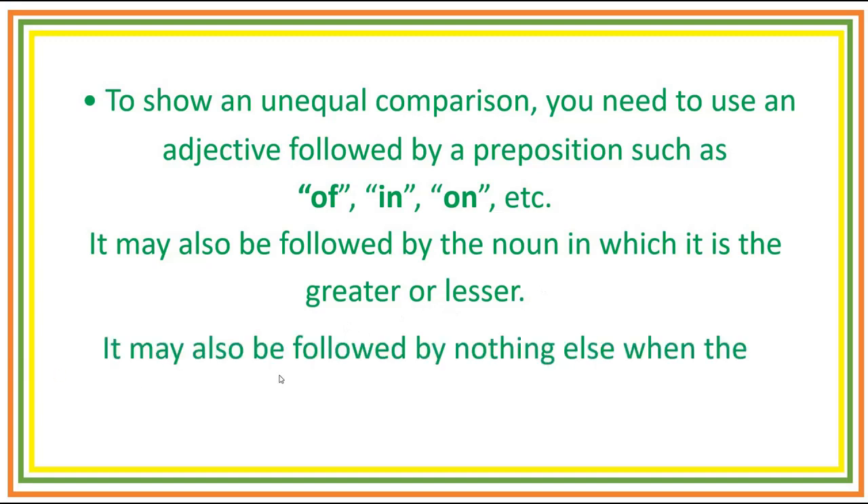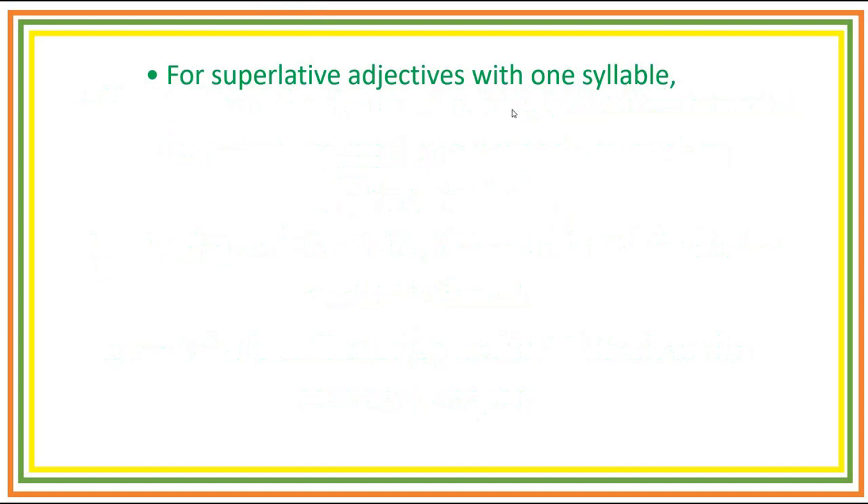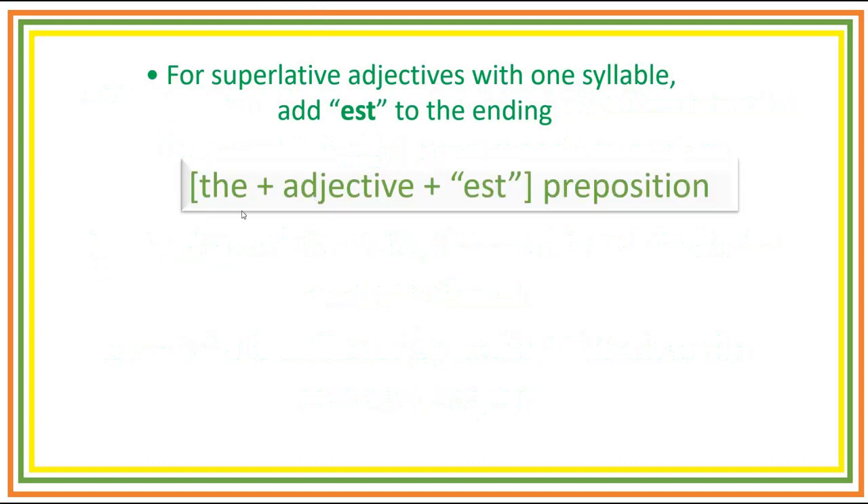It may also be followed by nothing else when the context is implicit. For superlative adjectives with one syllable, add -est to the ending. This is the form: article 'the', followed by adjective, followed by -est, and then preposition.